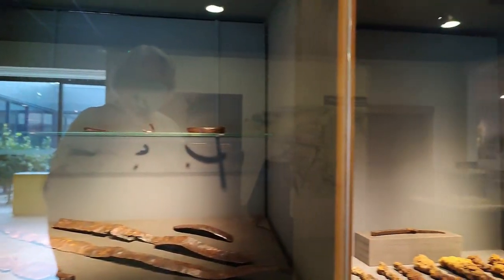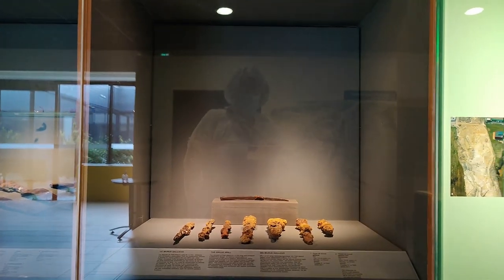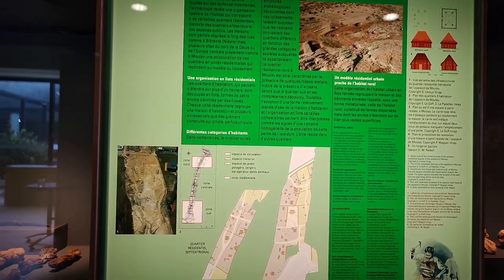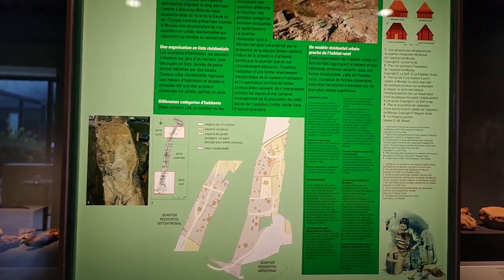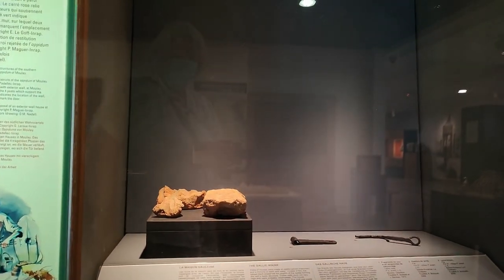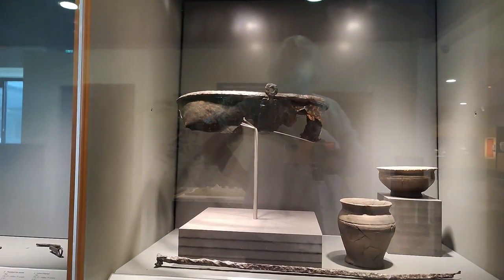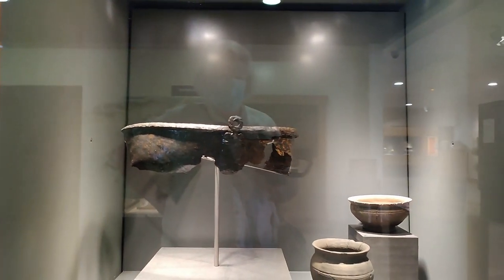We've seen them a couple of times. They look like stone — I'm not sure if it's stone, bone, or just calcified metal. That's showing the areas that people lived in. You'll notice in the reflection in the cabinets that one minute you'll see me, the next minute you'll see Duncan. We decided to share the filming a little bit.